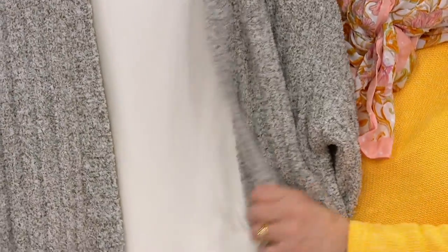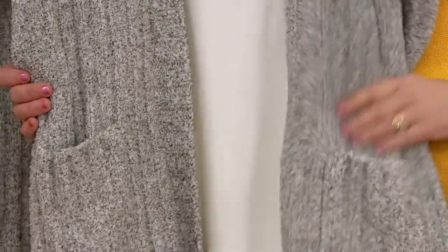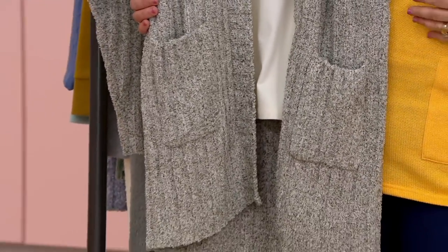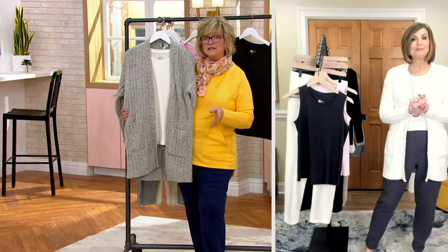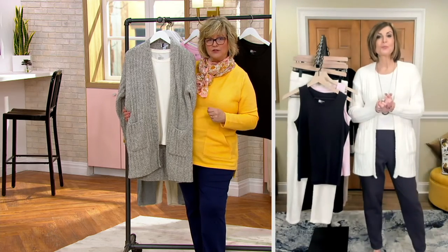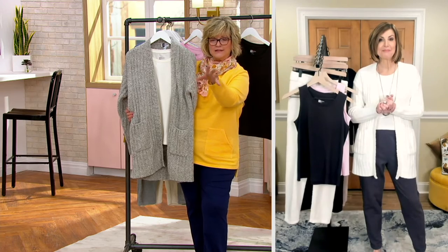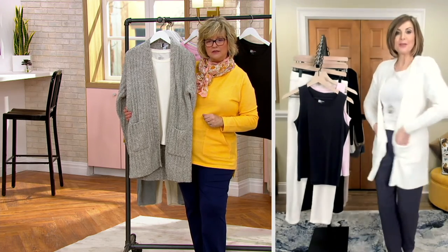If you missed the beginning of the show, we have a beautiful super-soft chenille cardigan — a flyaway — and you need something to wear underneath. Here's your little tank. It can also double as sleepwear if you want to wear it with your jogger PJ bottoms. Always nice to have extra tanks for a weekend trip. It almost has a twin set look paired with that cardigan — really nice.